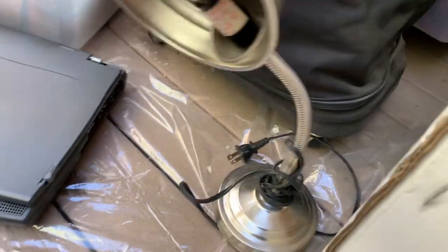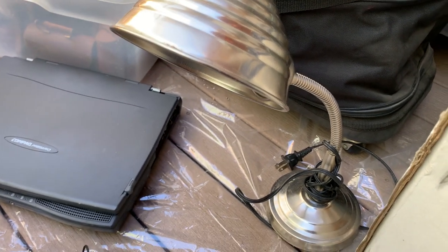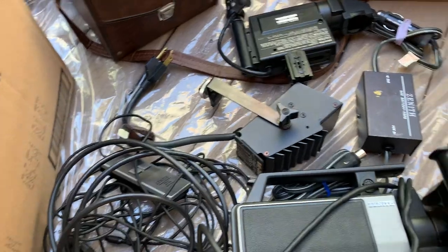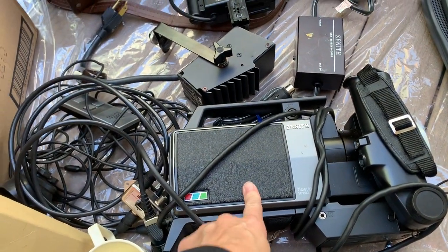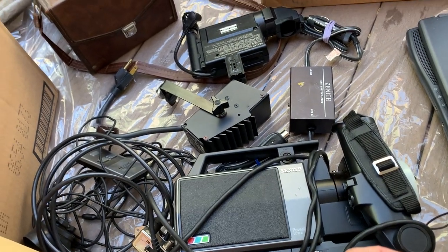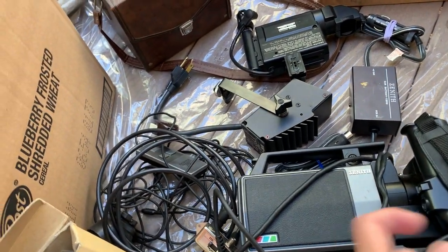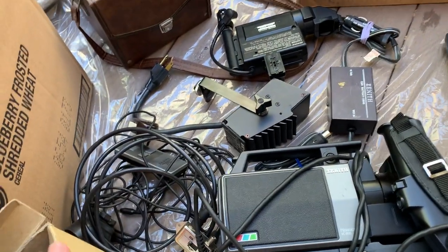We also got this vintage lamp - I know some of them can go for a good amount, not too sure about that one yet. I did look up this Zenith camcorder here - it wasn't really that valuable, but maybe if I do a bundle thing I'll be able to get something for it.